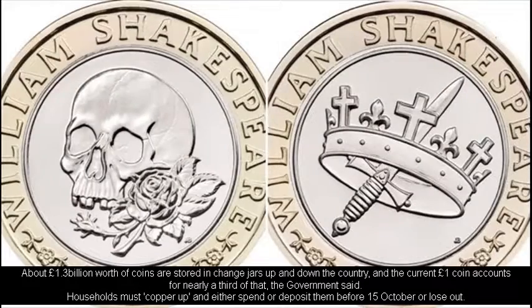About £1.3 billion worth of coins are stored in change jars up and down the country, and the current one-pound coin accounts for nearly a third of that, the government said. Households must copper up and either spend or deposit them before October 15 or lose out.